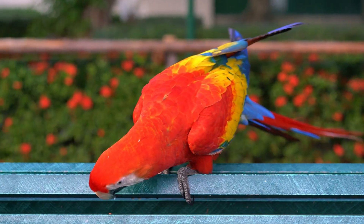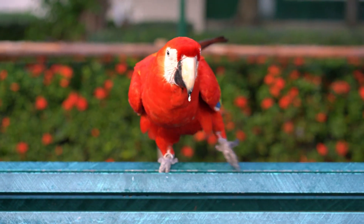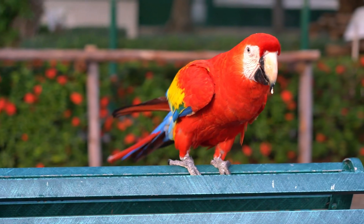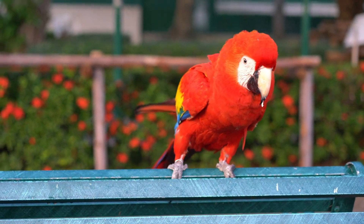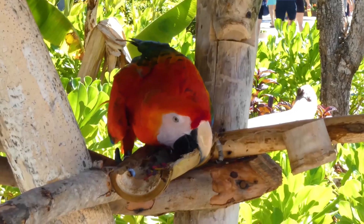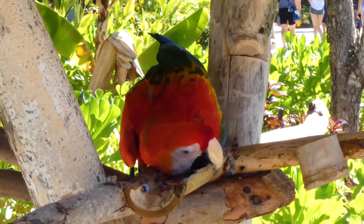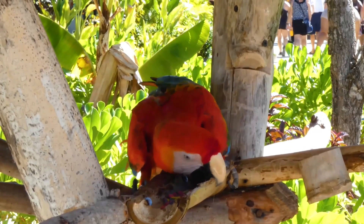Like other parrots, Scarlet Macaws are remarkably intelligent. They can solve problems, imitate sounds and remember the location of food sources across large distances. In the wild, they have been observed using their beaks almost like hands, opening fruit, exploring objects and even playing with sticks and leaves.